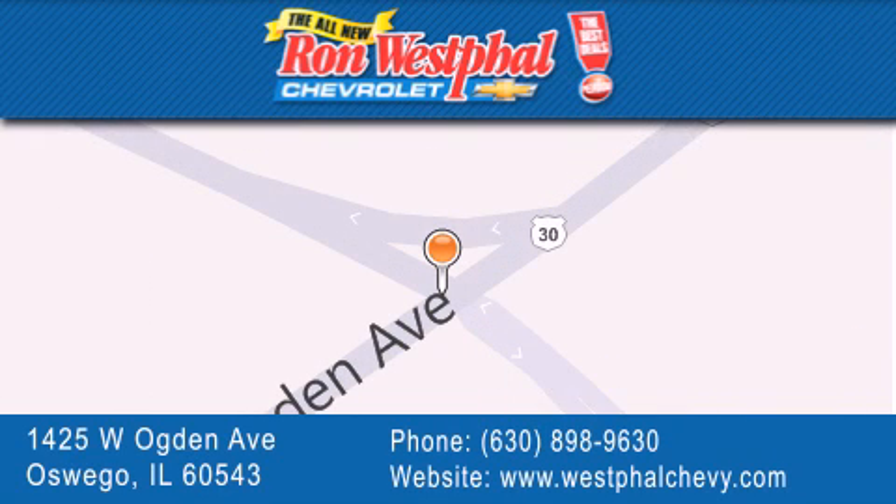give us a call or stop by our dealership located at 1425 West Ogden Avenue in Oswego, where Aurora meets Oswego.